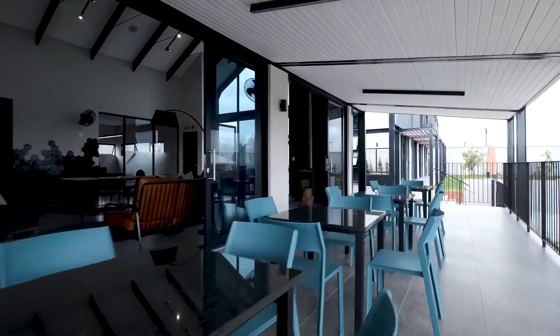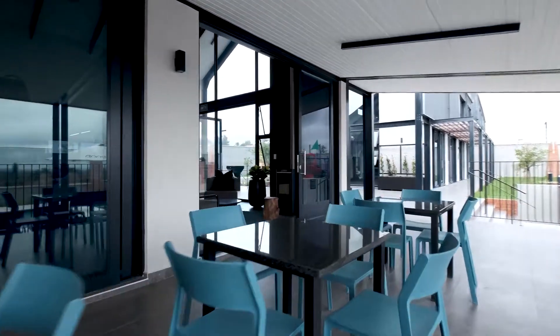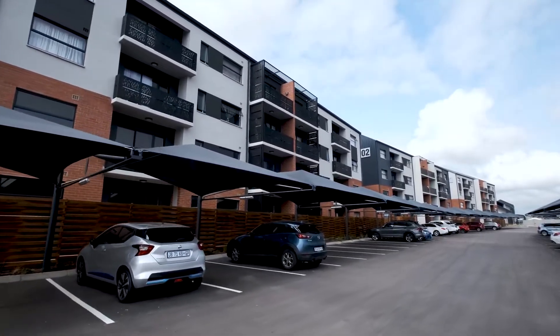We offer two types of one-bedroom apartments as well as two- and three-bedroom apartments, starting from 4,900 rent.